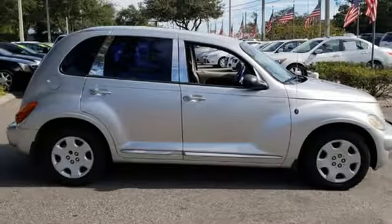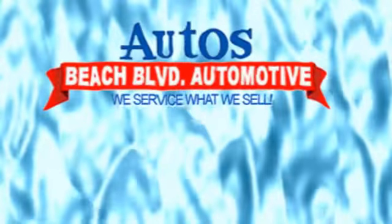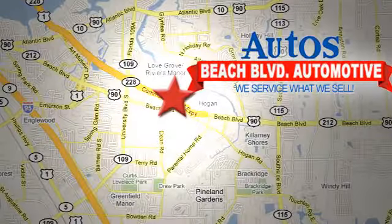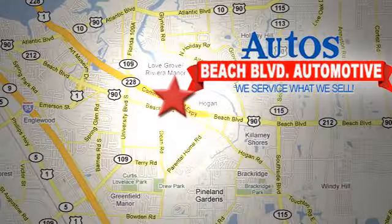See it for yourself today. Beach Boulevard Automotive. We're conveniently located at 6833 Beach Boulevard in Jacksonville, Florida. Just minutes off Southside Boulevard.